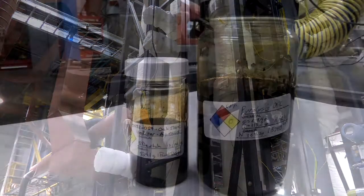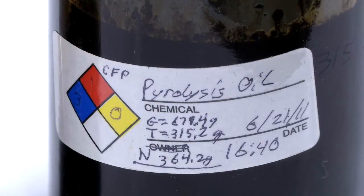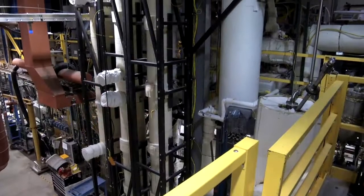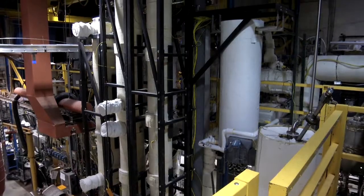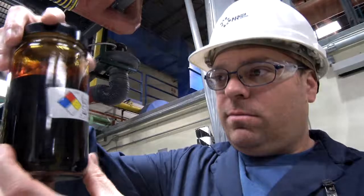NREL is working in the area of upgrading pyrolysis oils, also called bio-oils, to more stable fuels. We're using hydrotreating and catalytic fast pyrolysis processes to make the oils less acidic, more stable, and more amenable to drop-in fuels in the transportation sector.